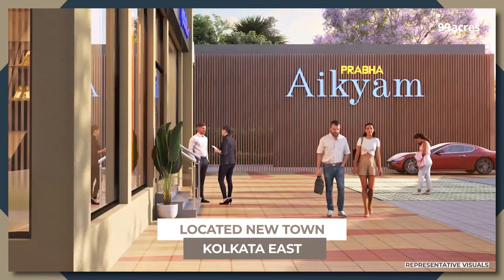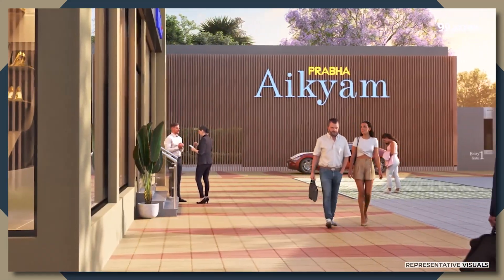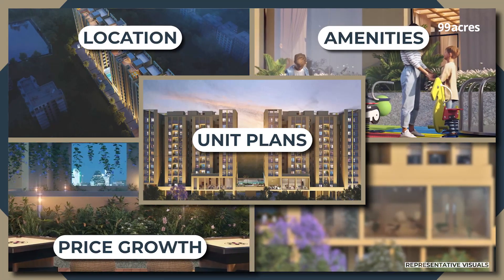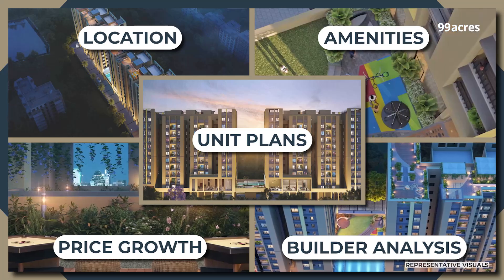Probha IKM, located in Newtown, Kolkata East. Let's take a detailed look at its unit plans, location, amenities, price growth and builder analysis in this exclusive video by 99 acres.